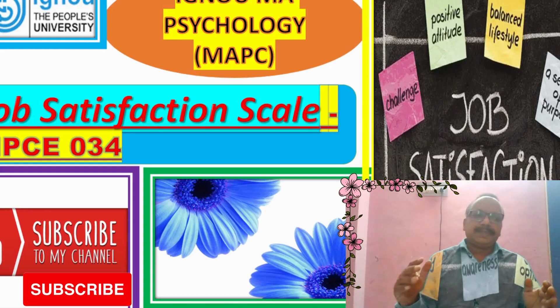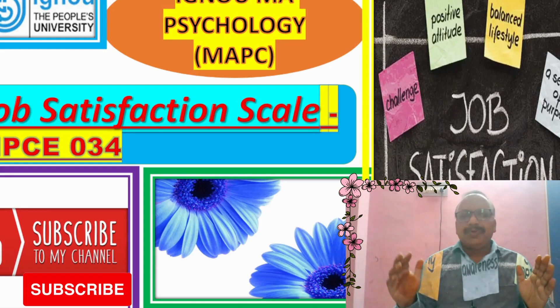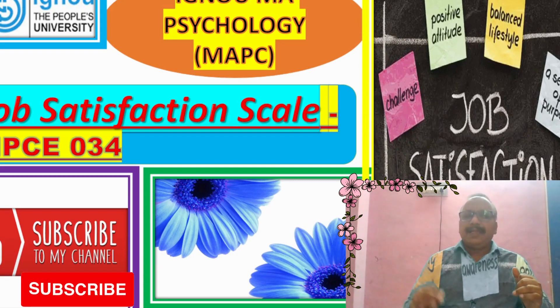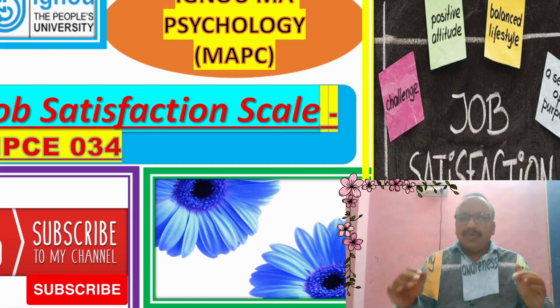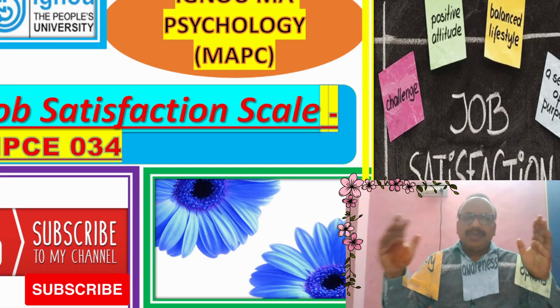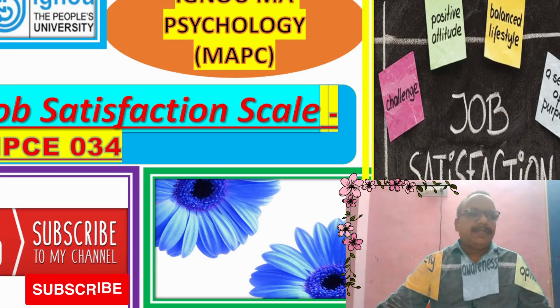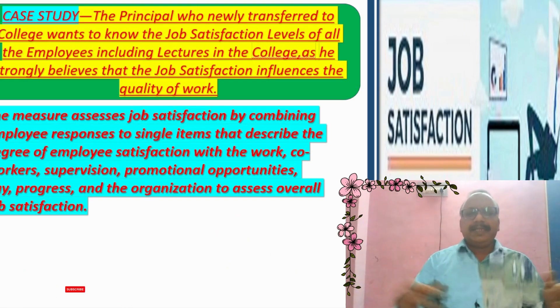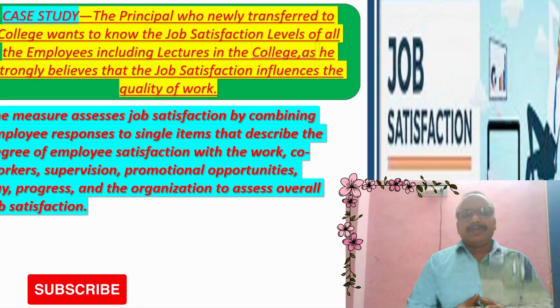Job Satisfaction Scale is to know the positive attitude of the person, balanced lifestyle, a sense of purpose, knowing your options, self-awareness, variety, and challenge in job satisfaction. These are very useful in our different experiments in society and environment in industrial organizations.